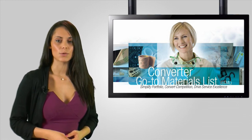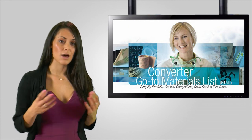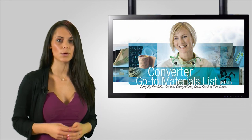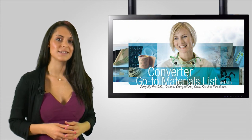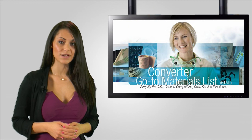GTML stands for Go To Materials List. At its most basic level, this list simplifies our large range of double-sided tapes down to a core portfolio of 49 adhesive transfer tapes, double-coated tapes and foam tapes that are ideal for converting.